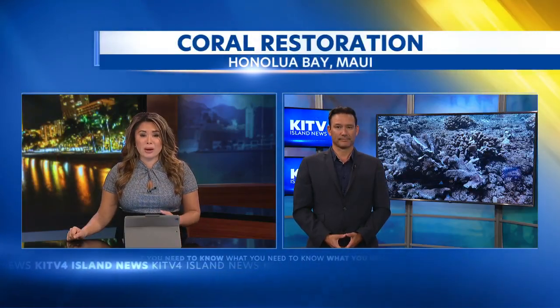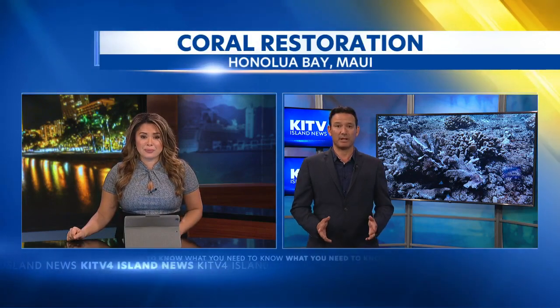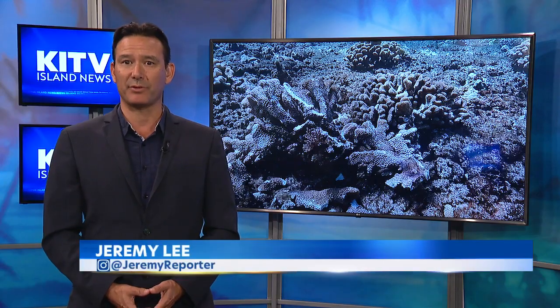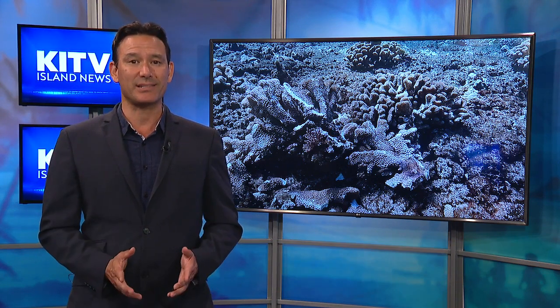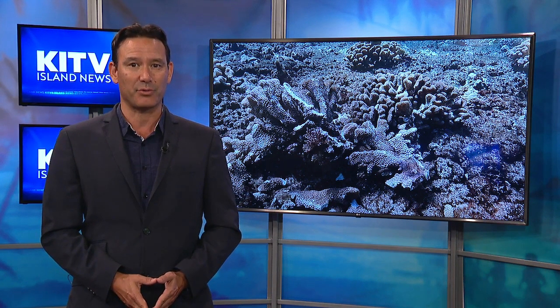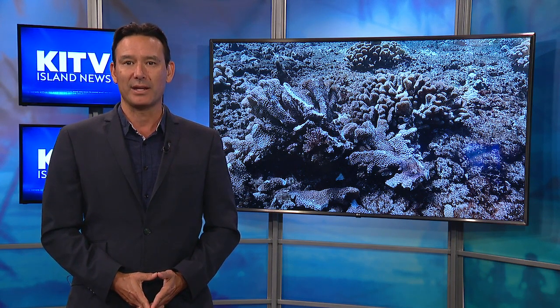With the wild weather conditions, time was of the essence. For those helping with recovery efforts in the wake of the marooned yacht, now removed from Honolua Bay, the last thing they wanted to see was extensive lasting damage to the reef. Fortunately, cutting-edge efforts were quickly underway to rehabilitate damaged coral colonies.